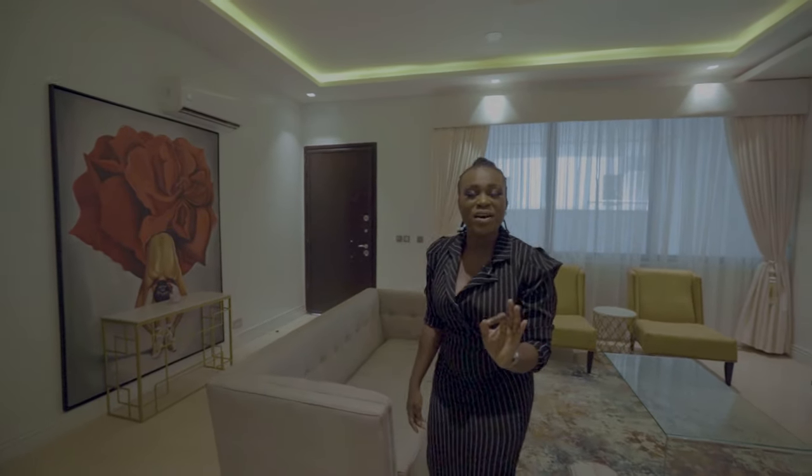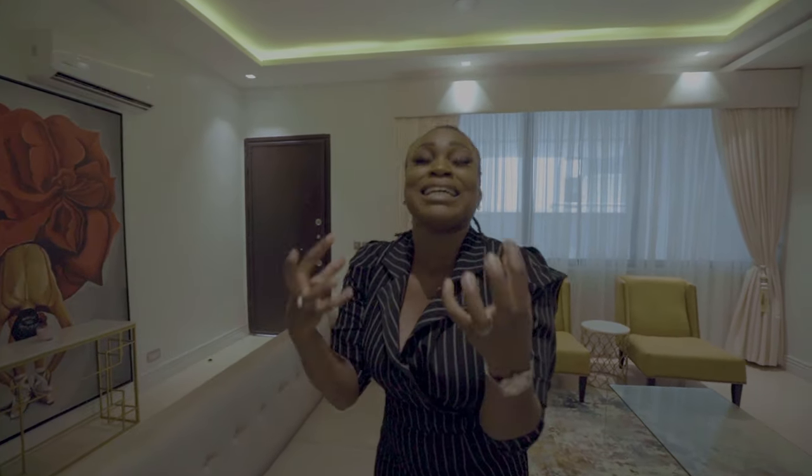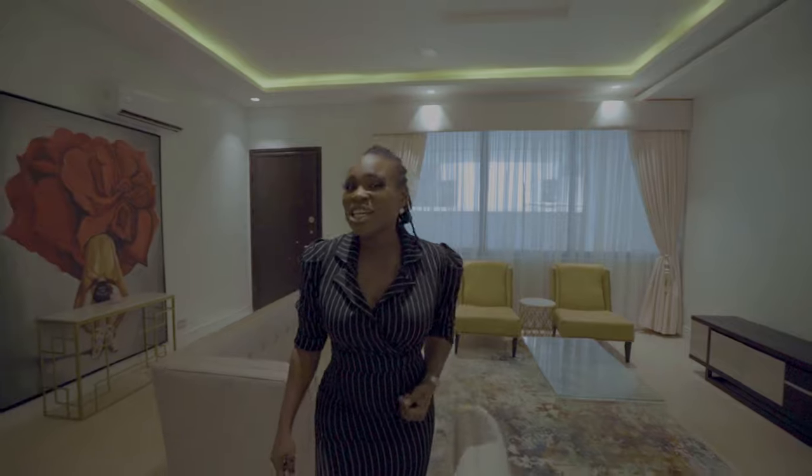That is superb. This place is so emotional — it's making me so emotional I could actually cry. But before we get all gushy, let's go see what the kitchen looks like.